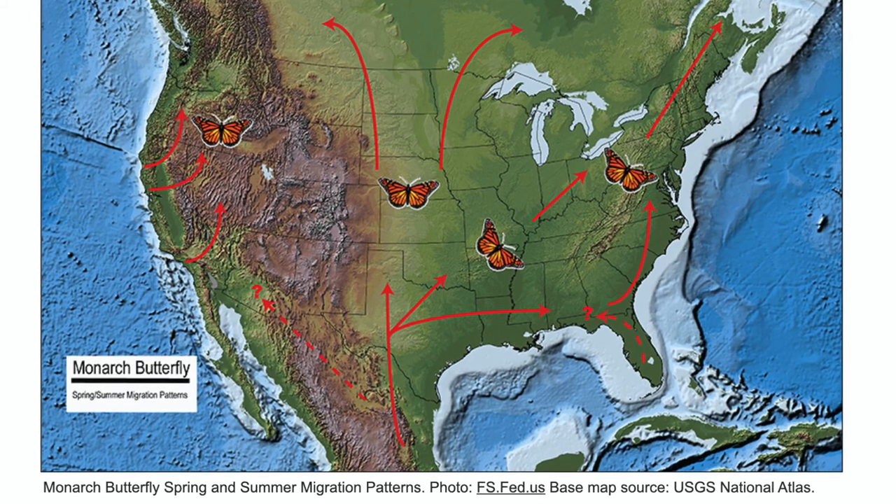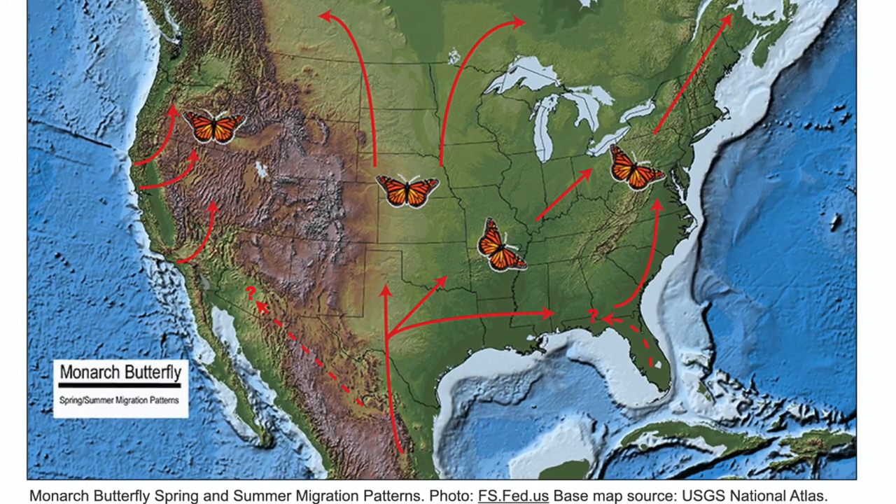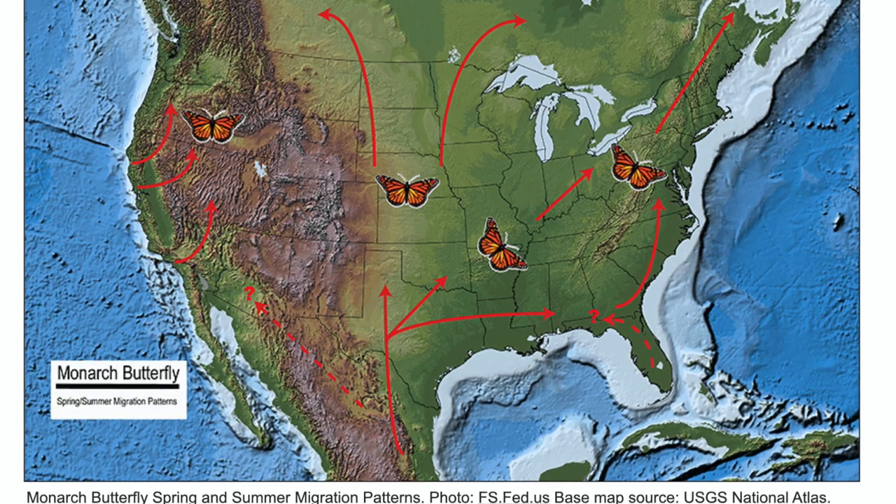The next generation takes it from there. They hatch, they fly, they mate, they breed, they lay eggs, they die. And they keep doing that until they get back to their summering grounds, wherever they came from. Everybody except that founding generation only lives about two to six weeks, depending on the weather.